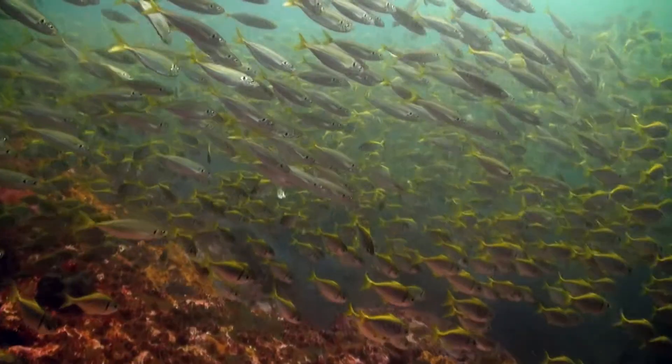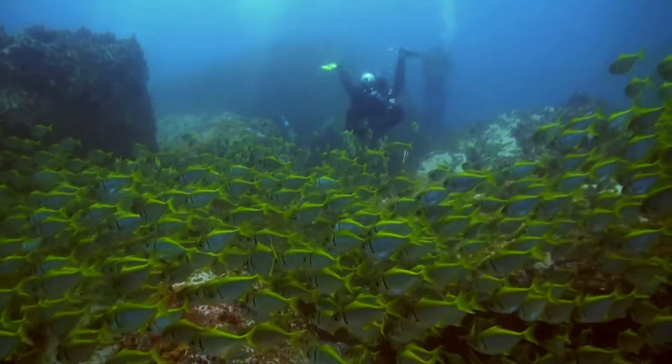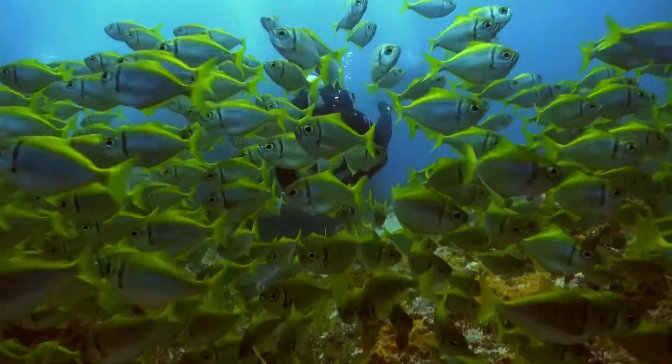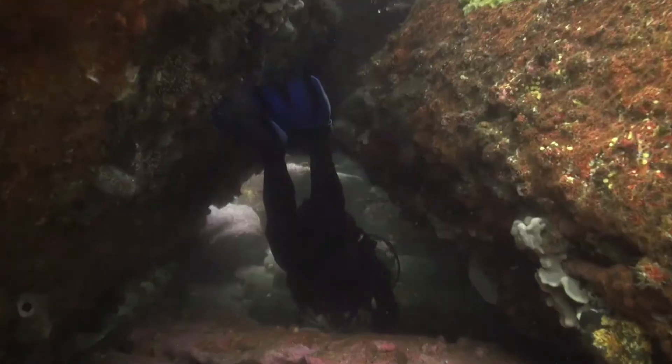It's got to be the huge schools of fish. Long Reef can be one of those dives where there's so many big-eyed pomfrets that you cannot see or navigate where to go. You've got to push them to the side, swim underneath them, blow bubbles just for them to part to actually see your navigational points.